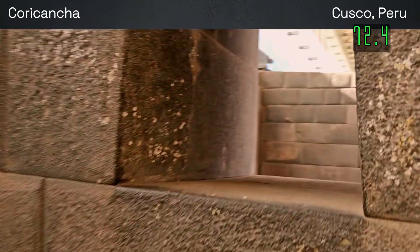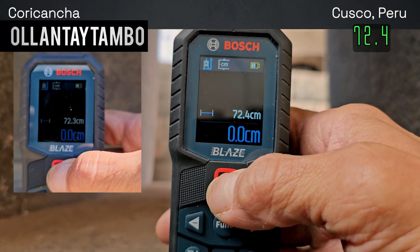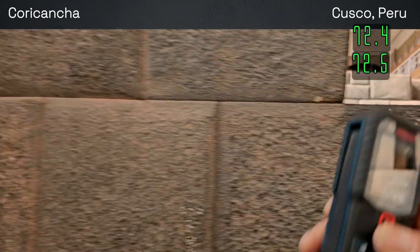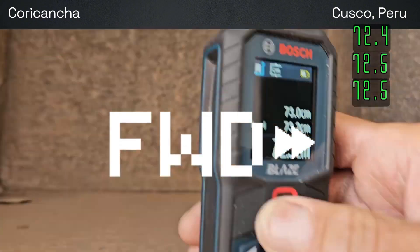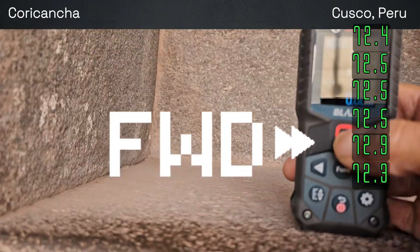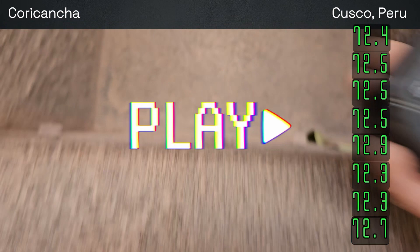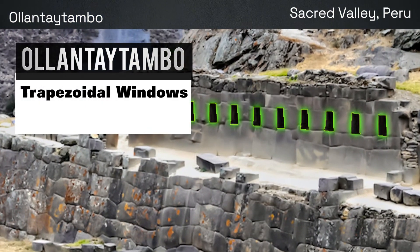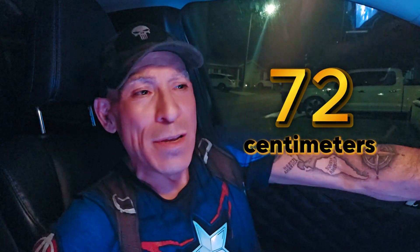We're going to get the next one and measure this window. 72.5 centimeters. Every single window is 72 centimeters, and they're the exact same size as Ollantaytambo.